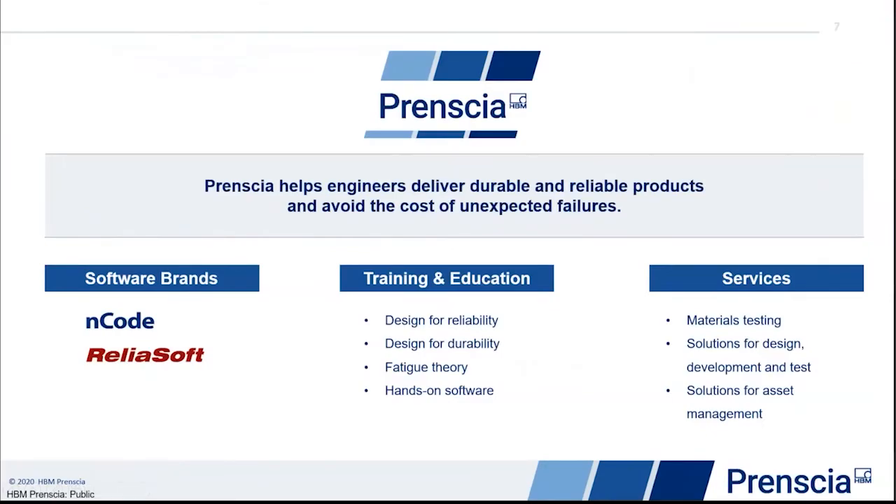Here's a little bit of information about Prensia and who we are. Prensia offers a full range of engineering software, training, and services to help you develop durable and reliable products. All of our training classes are now offered online, hosted by live instructors. You may know Prensia from two software product lines: Reliasoft for reliability analysis, and ENCODE for durability, fatigue, and vibration analysis.